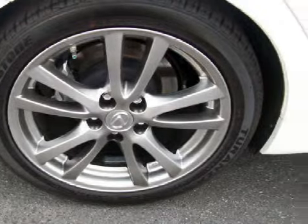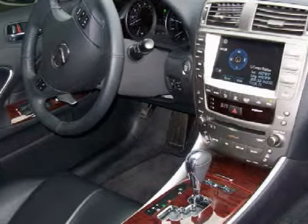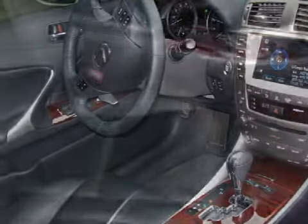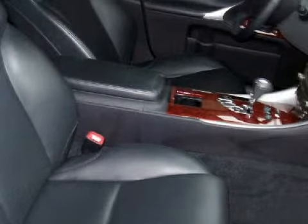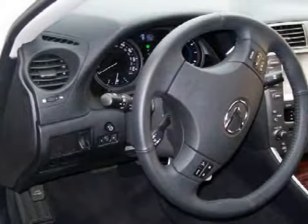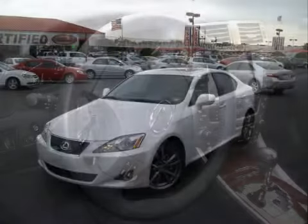It also features steering wheel-mounted remote audio controls, and gets an estimated 26 miles per gallon on the highway and 18 in the city. For your comfort, this sedan has a built-in garage door opener and an air conditioner with climate control. This vehicle keeps your safety in mind with front and side airbags. Call or come by today to arrange a test drive.